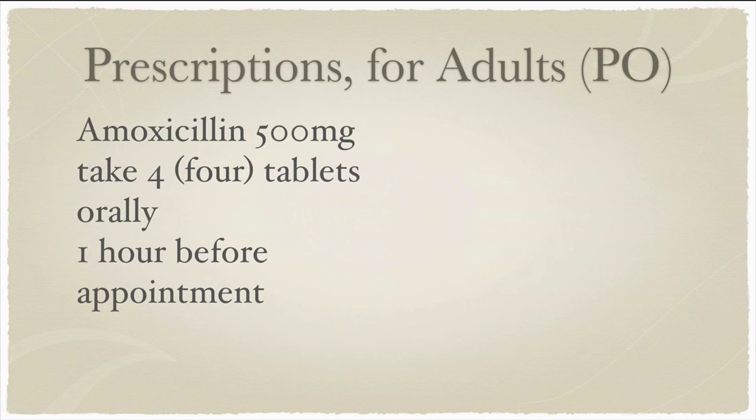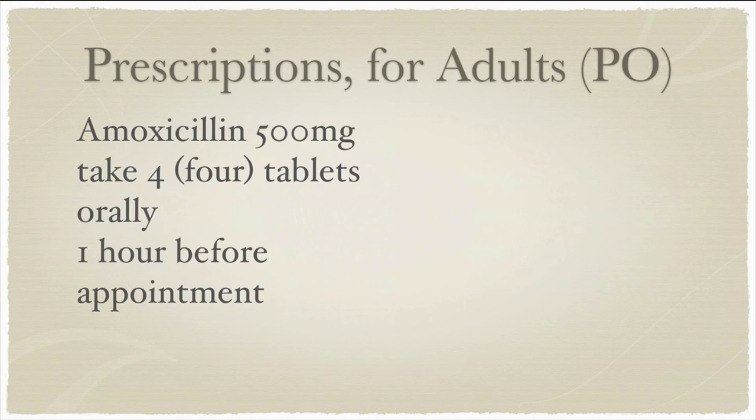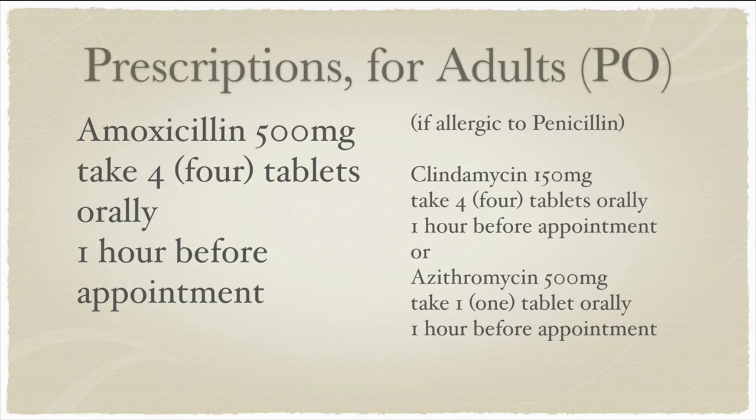So let's say we have a patient within those six criteria on the guideline for antibiotic prophylaxis. What is our medication of choice for somebody who's not allergic to penicillin? Your first go-to medication is amoxicillin 500 milligrams, four tablets, one hour before the procedure. And for those who are allergic to penicillin, if the patient is unable to take amoxicillin, the practitioner should consider clindamycin 150 milligrams, four tablets, one hour before the procedure, or azithromycin 500 milligrams, one hour before the procedure.